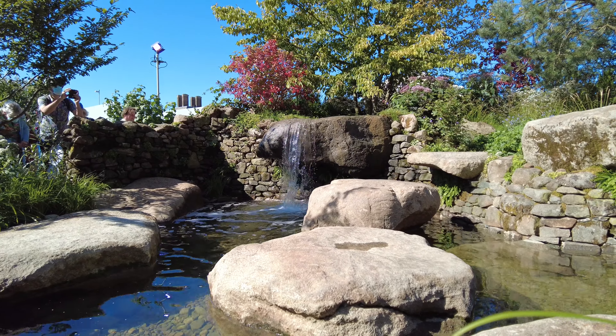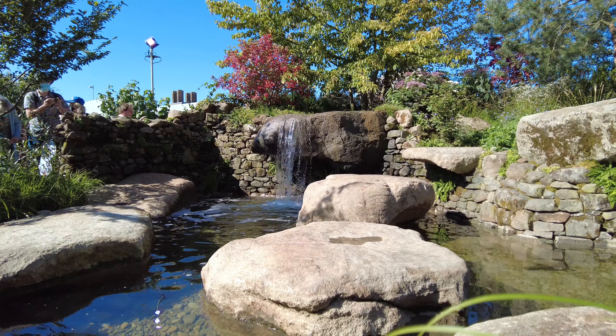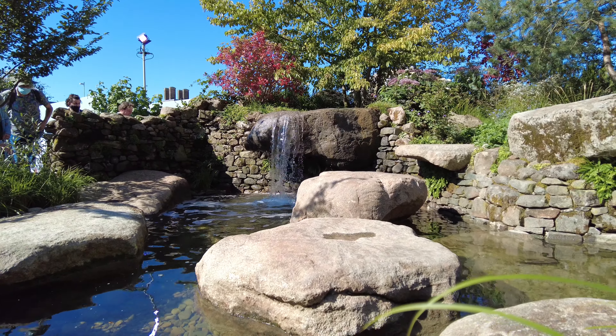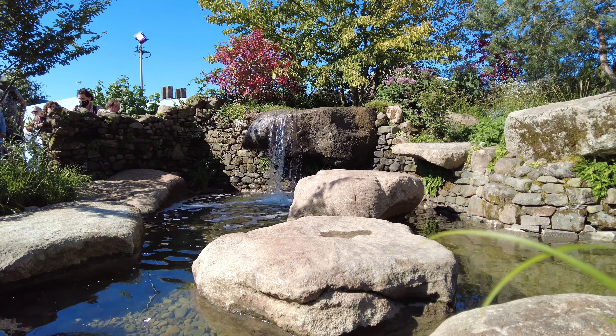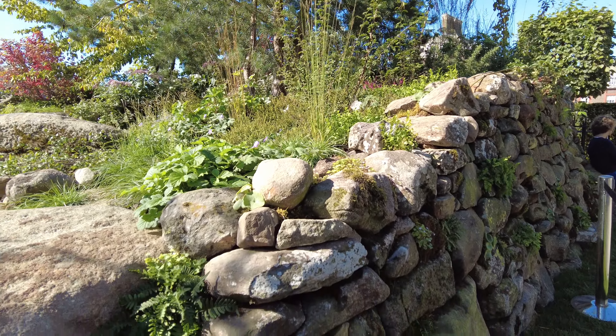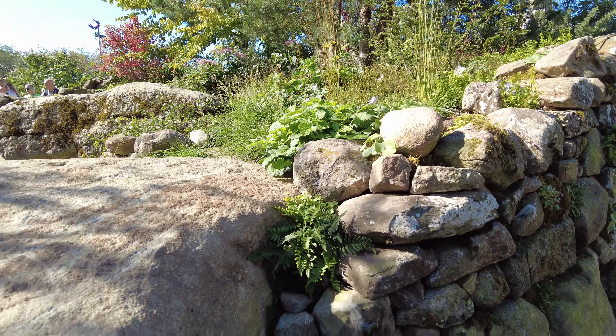Sarah Eberle often refers to her gardens as a sanctuary for her clients, and this feeling clearly comes across in this design. If you let the noise of the crowd recede into the background and let the sound of the falling water take you into a calm and serene place, you will see and feel the mystery of the design of this garden.